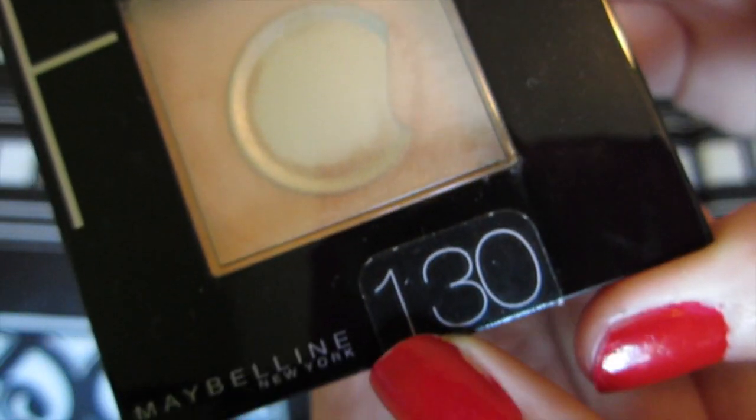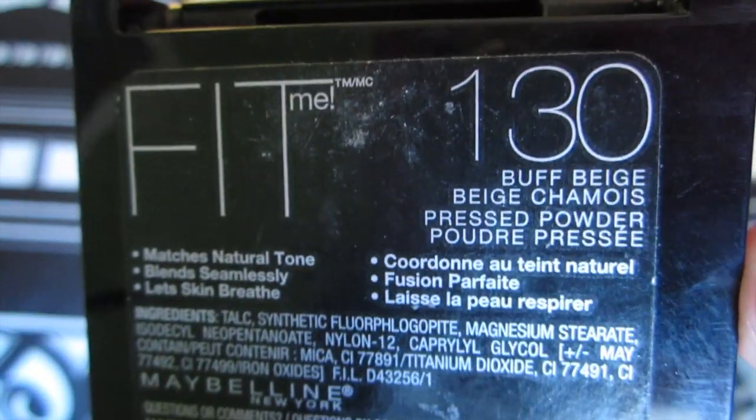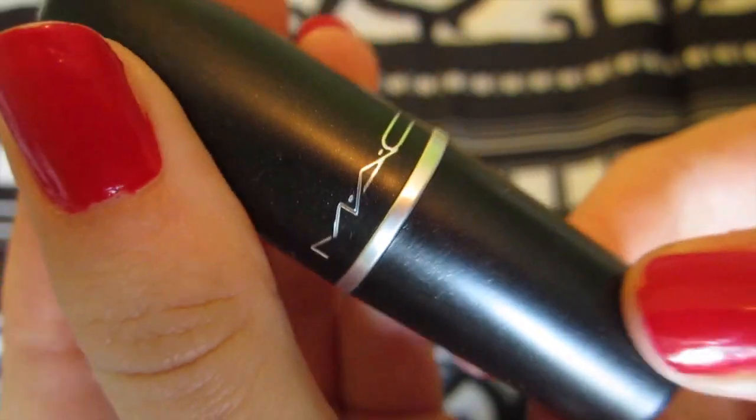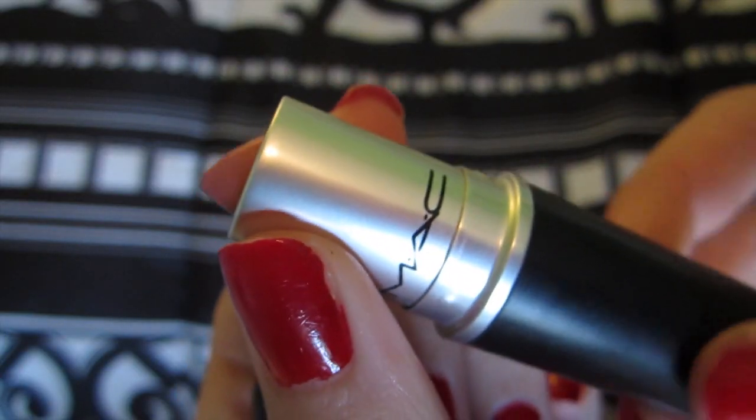I'm taking my favorite powder of all time — this is the Fit Me powder in Buff Beige 130. I like to apply this to my T-zone with a big fluffy powder brush just to absorb all the oils that I tend to get throughout the day. For lipstick, I'm taking MAC Angel lipstick — it's a frost, just a really pretty pink nude color, perfect for everyday wear — and applying that to my lips.